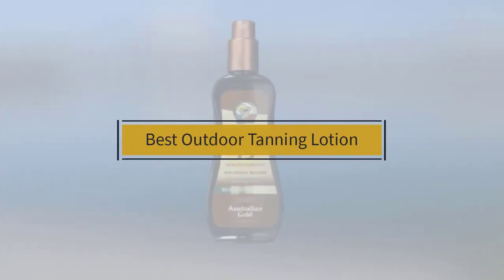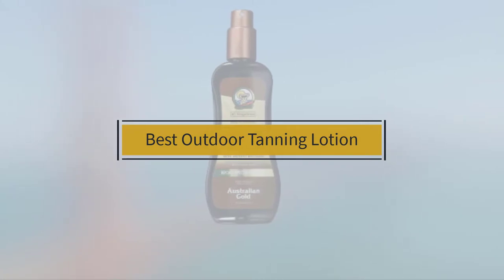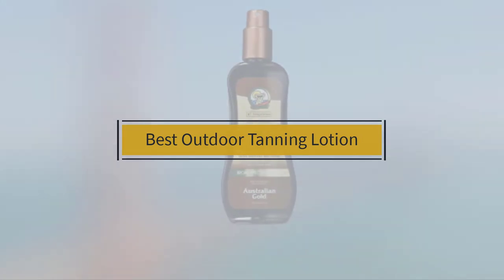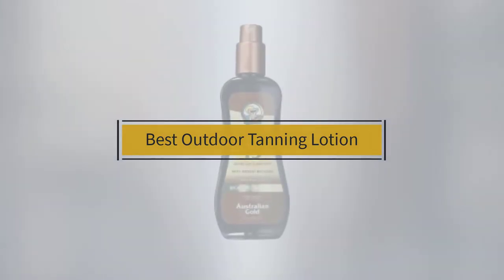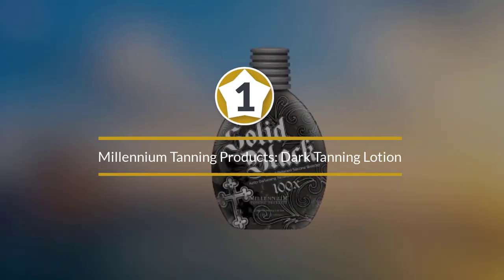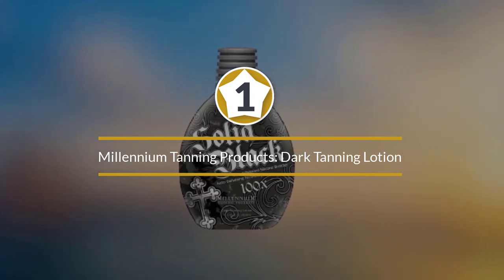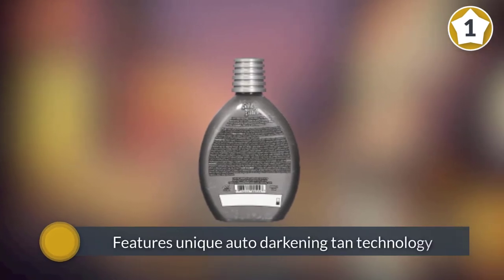If you are looking for the best outdoor tanning lotion, here is a collection you have got to see. Let's get started. Number one, most popular: Millennium Tanning Products Dark Tanning Lotion. The Millennium Tanning New Painted Black 50x features...